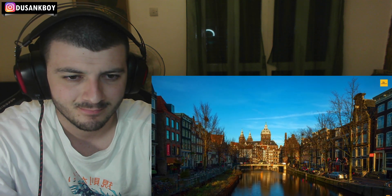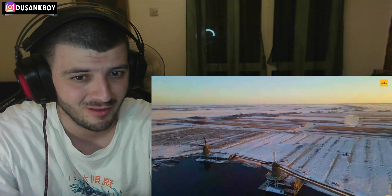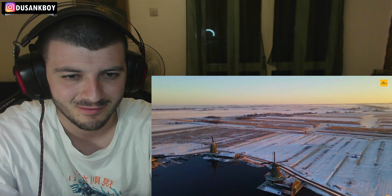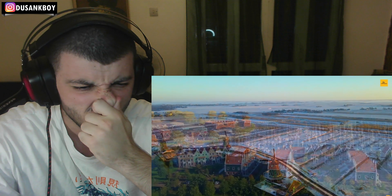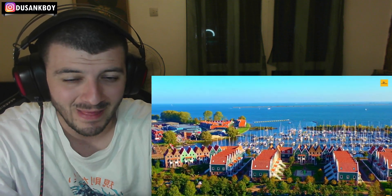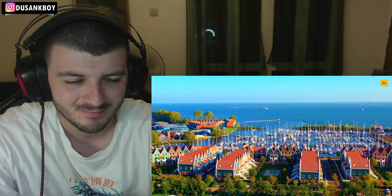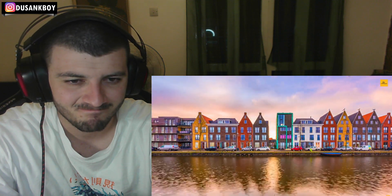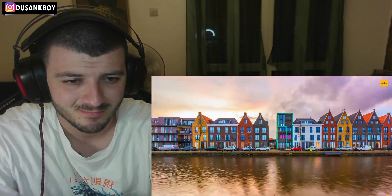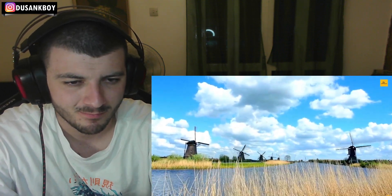Welcome to the land of tulips, canals and windmills! Vibrant cities, world-class museums, medieval structures, canal cruises, famous landmarks, world-famous cheese, endless stretches of tulip fields, and a combination of classic and modern Dutch culture. The Netherlands is such an interesting country to visit — even though it is small, there is no shortage of things to do.